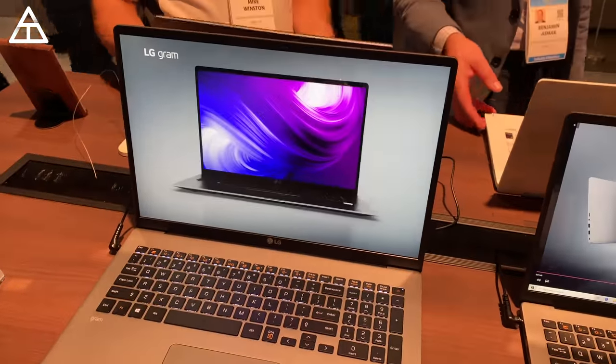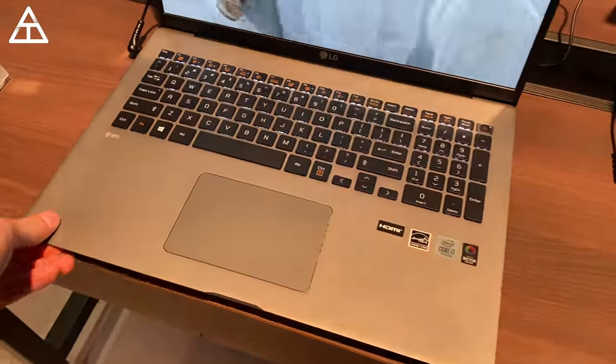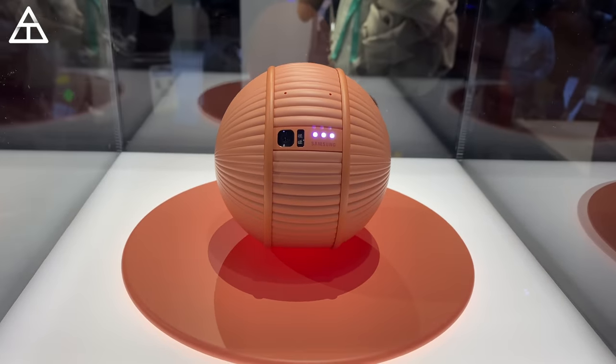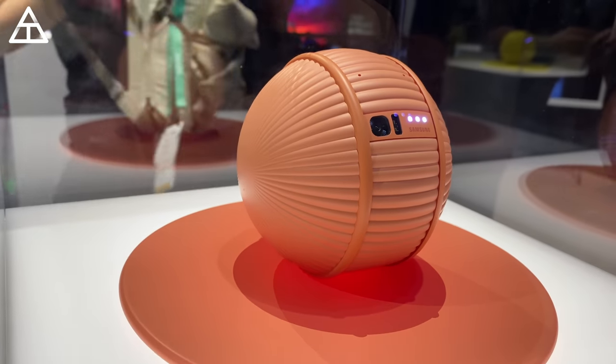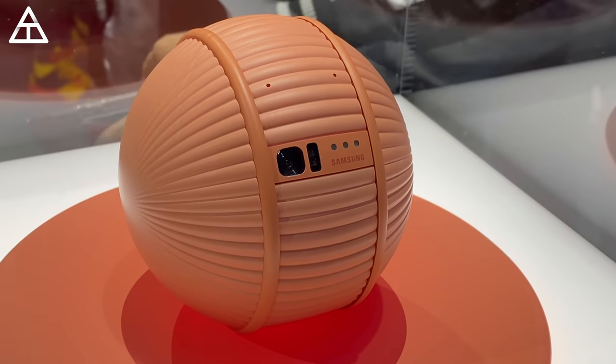I also got a quick hands-on with LG's new Gram laptop — this is the 17-inch model and it's less than 3 pounds. It was crazy how light that laptop was. The final product I want to talk about is kind of a concept — we'll see if it actually comes to market. It is the Samsung Ballie, which is an AI robot that rolls around the house and responds to commands. It felt like they wanted to give it more of a pet vibe. So maybe it'll see a mess on the floor while rolling around and say, hey robotic vacuum, go ahead and clean that up. Here's a quick demo of it responding to a human and rolling up to them.